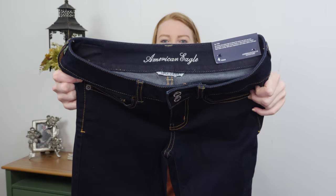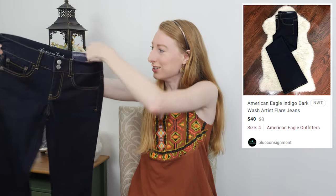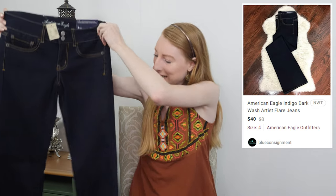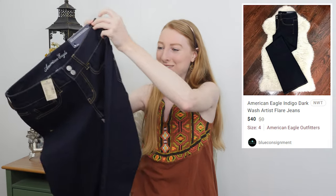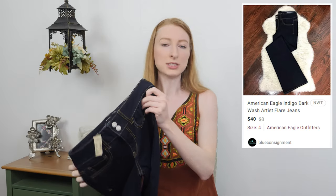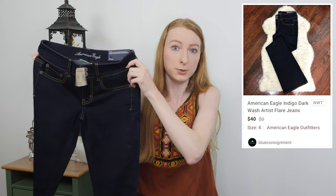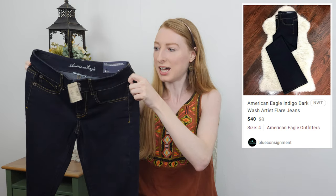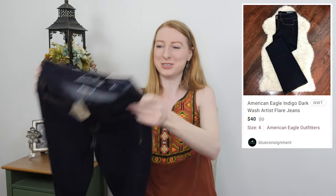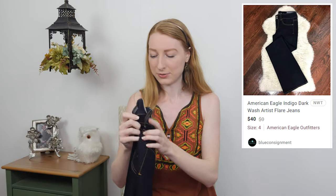These are American Eagle Outfitters from 2012, but they are still new with tags — the Artist style in a size four, great shape, nice dark wash with a bell-bottom flare. I heard the Artist style resells pretty well because they don't make it anymore, and some people love those jeans. Since there aren't as many available, the resale value has actually gone up. I'm really curious to see how a new-with-tags 2012 pair does.